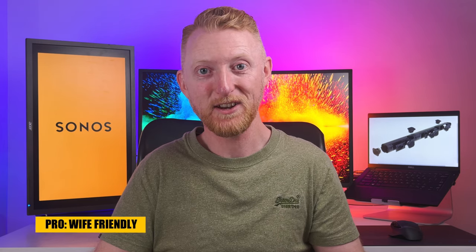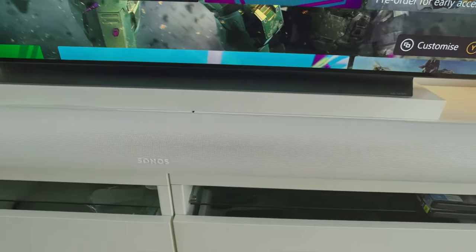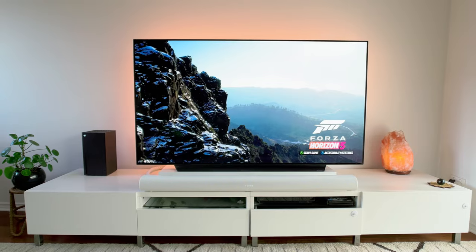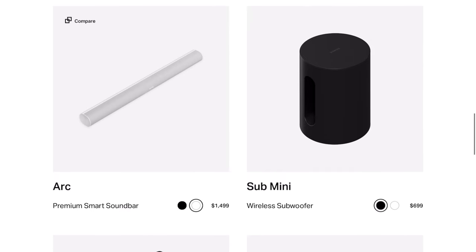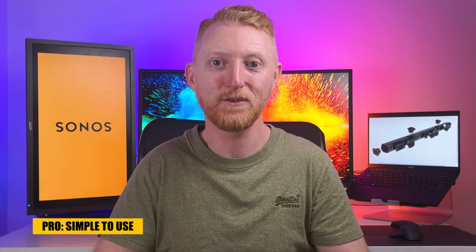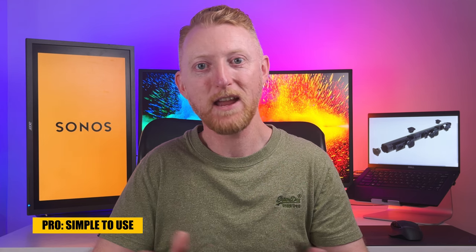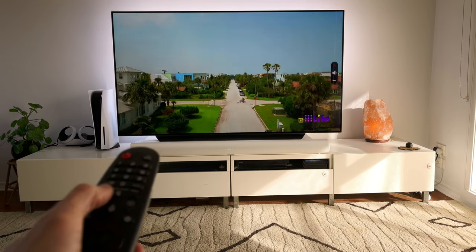First I want to talk about the pros of the Arc. The wife-friendly factor: the Sonos Arc definitely met the wife-friendly factor. Its sleek, unassuming looks help it blend into our living room setting. I definitely appreciate that Sonos gives you the option for either black or white speakers across their range. It also perfectly integrated into the setup so that there's nothing my family has to do differently when turning on and watching TV or media — it simply plays all the sound through it and can be controlled with the TV remote.